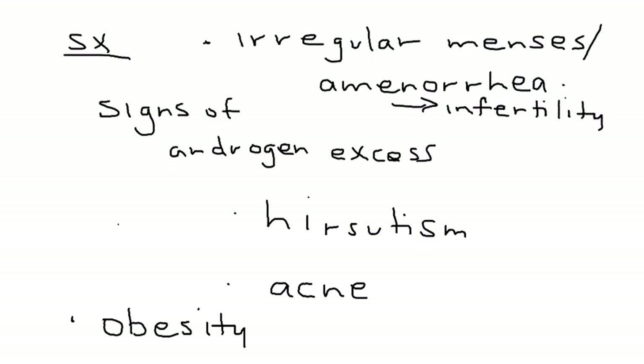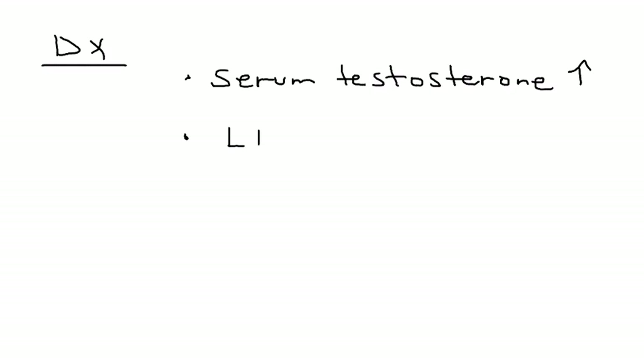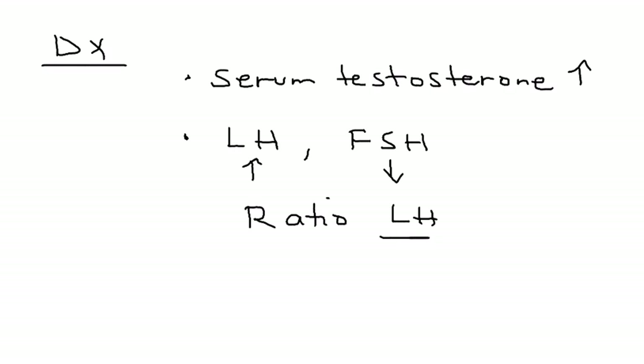PCOS is a very significant disorder. How do you diagnose it? The patient presentation includes their complaints and symptoms, but there are also specific lab tests. The first is serum testosterone level, which will be elevated. The next two tests are LH (luteinizing hormone) and FSH (follicle stimulating hormone). The LH will be slightly elevated and the FSH may be decreased. More important than individual values is the LH to FSH ratio, which can be as high as 3 to 1.